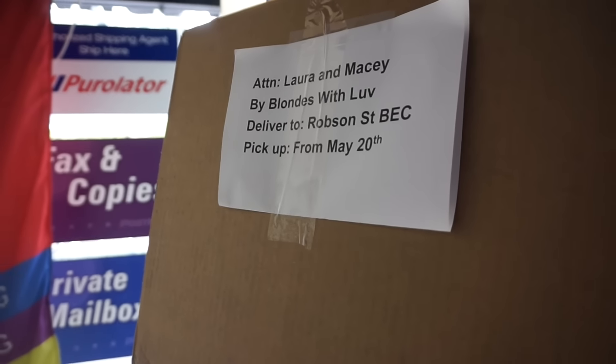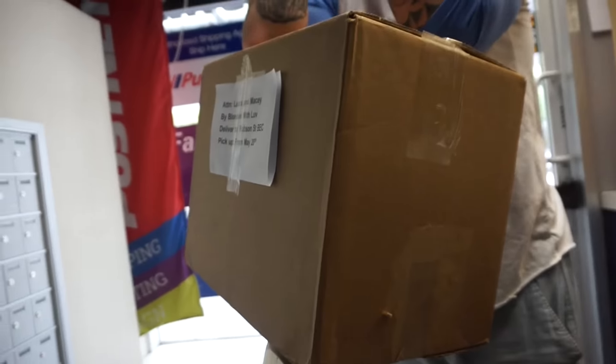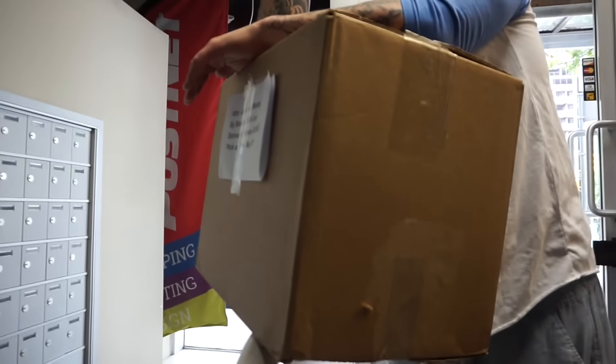We also already picked up this parcel from Body Energy Club for Macy and I. They made us gift bags because they just wanted to thank us for using them as a sponsor. We'll check out what's in them when we get home.